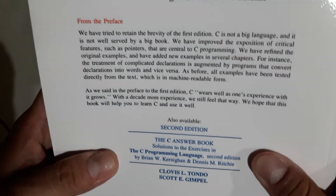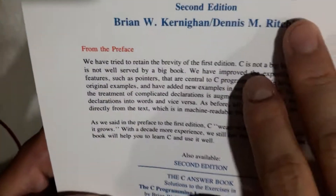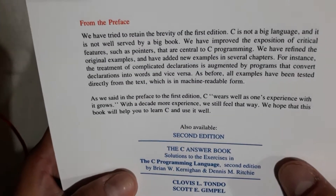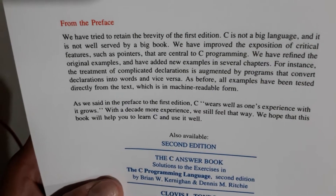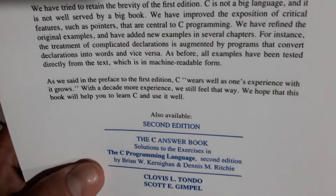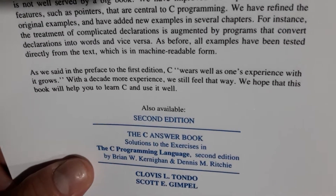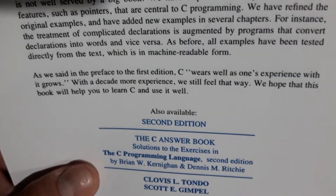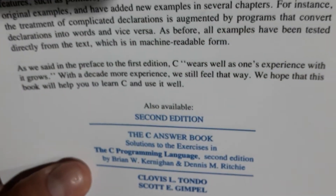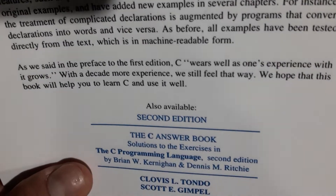So this is the book. Let me read you the back. It says: 'The C Programming Language, second edition.' This should be C 2011. It says: 'We have tried to retain the brevity of the first edition. C is not a big language and it is not well served by a big book. We have improved the exposition of critical features such as pointers that are central to C programming. We have refined the treatment of complicated declarations, refined the original examples, and added new examples in several chapters. For instance, the treatment of complicated declarations is augmented by programs that convert declarations into words and vice versa. All examples have been tested directly from the text, which is in machine-readable form.'